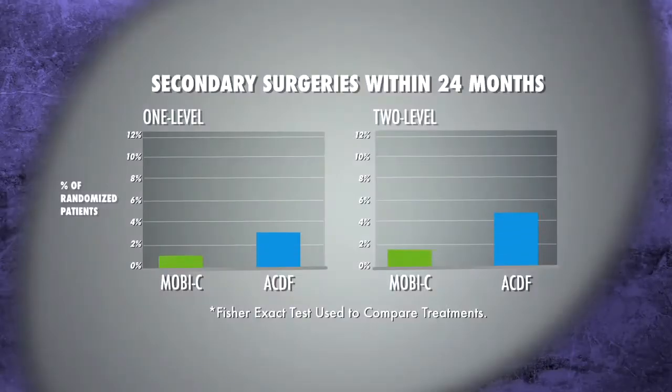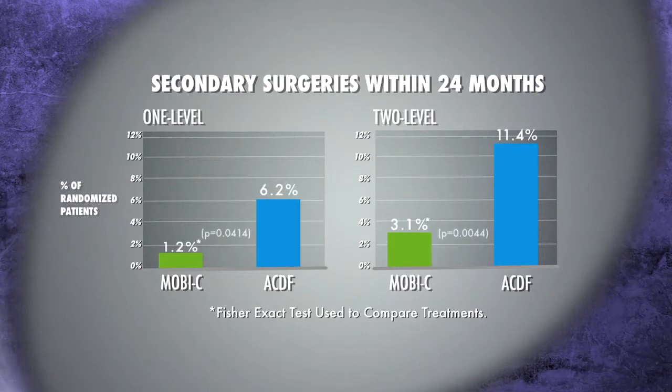Certainly the literature with MOBC, very much like a lot of the other implants, is showing that there's a much lower re-operation rate as time passes than with fusion. So if the patient is a good candidate and we can restore their motion with a disc replacement, I tend to push more towards that, given that their chances of needing an additional surgery in the future are greatly diminished.